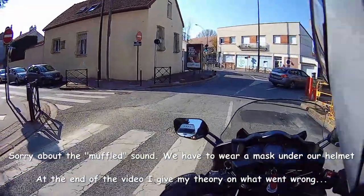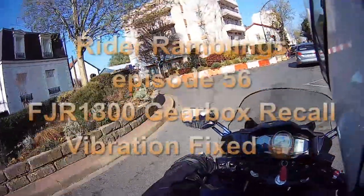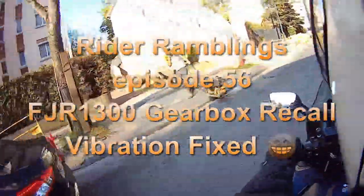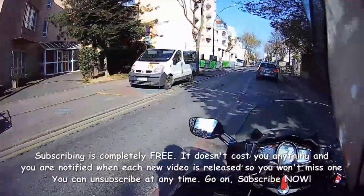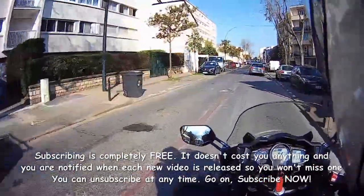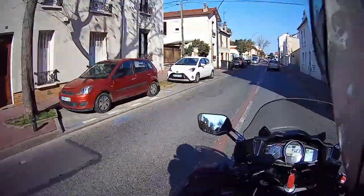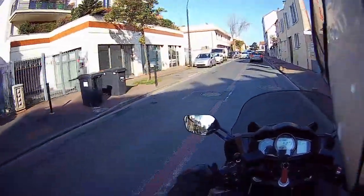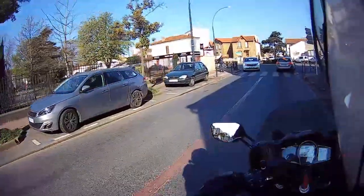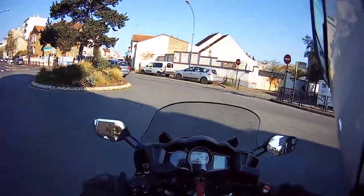Hello ladies and gentlemen. After the shakedown ride of a couple of days ago, where I found excessive vibration on the FJR, which I think might be the balance shaft part of the clutch — but I'm not certain, it would need a better mechanic than me — I'm on my way to Yamaha to have the bike looked at and find out what the problem is.